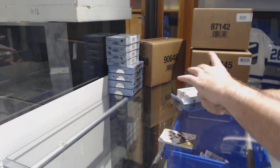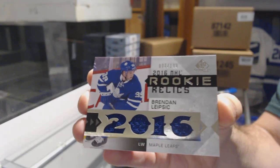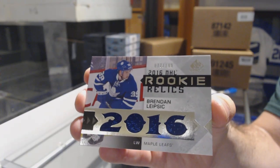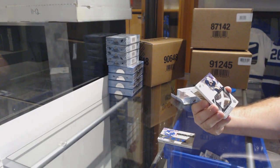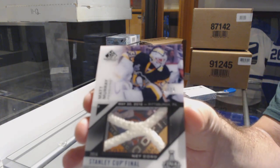For the Maple Leafs, number to $1.99, Brendan Leipzig, rookie relics jersey. For the Penguins, number to $25.00, Stan Lickup, final net cords, Matt Murray.